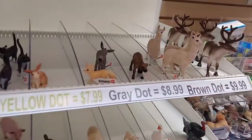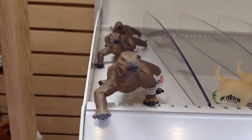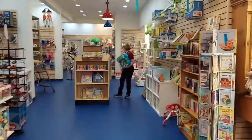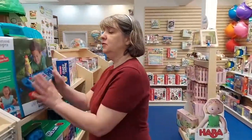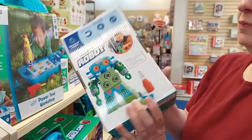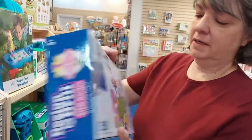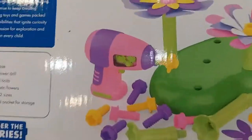We're going to move now over to the pretend play area, ages probably like three to five. You may be familiar with our Design and Drill Workshop — we've had this for a long time. But what's new for this line is the robot, which is really cool. It comes with the drill and pieces to add to your robot. They also came out with a Design and Build Your Own Garden — it comes with a drill and you drill, take apart, and put together this flower garden. Pretty cool!